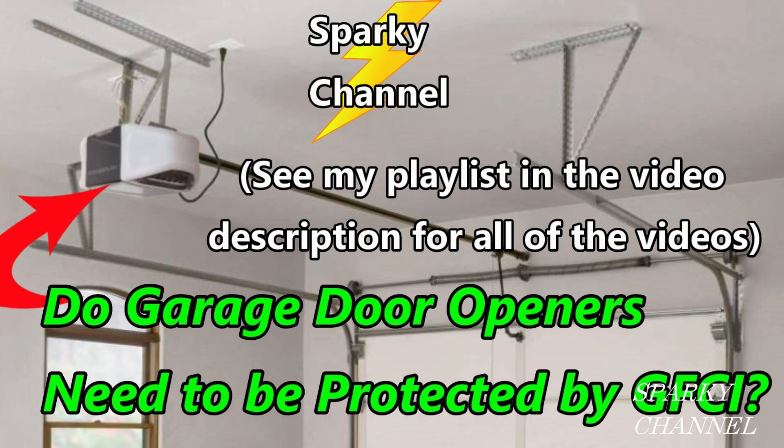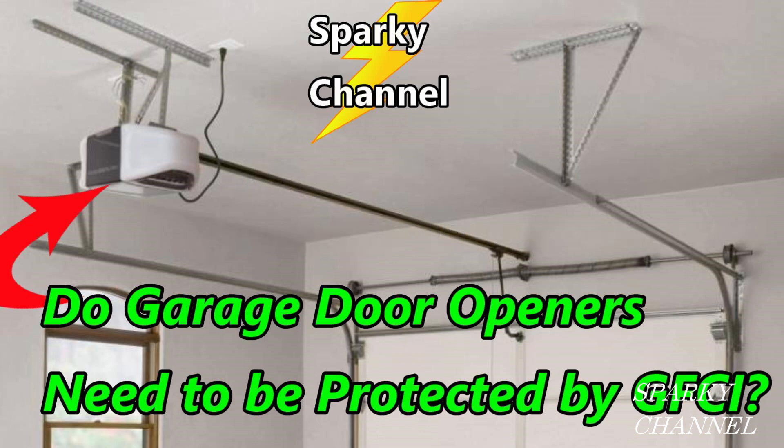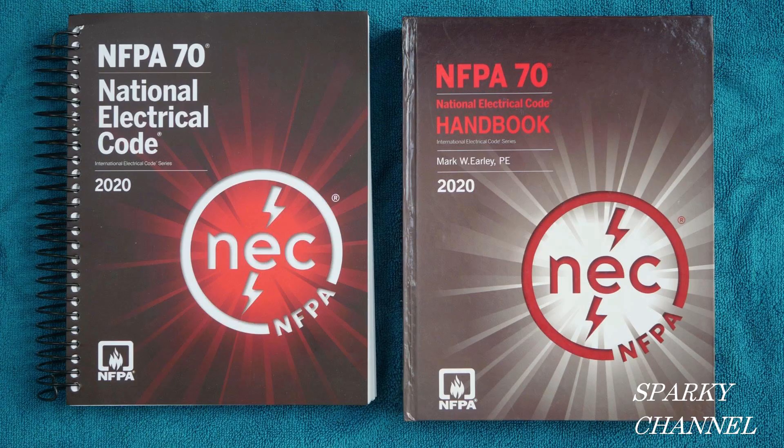All these videos after the first one came from viewers' questions, so thanks for the questions — I know I've learned a lot in this series and I hope you have too. I'll put links in the video description for the spiral-bound NEC codebook and the hardcover NEC handbook. Thanks, I hope this video was helpful.